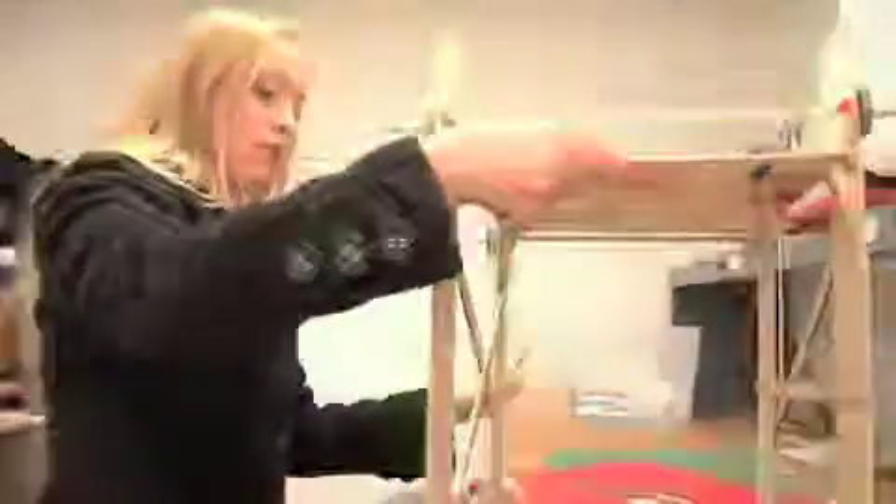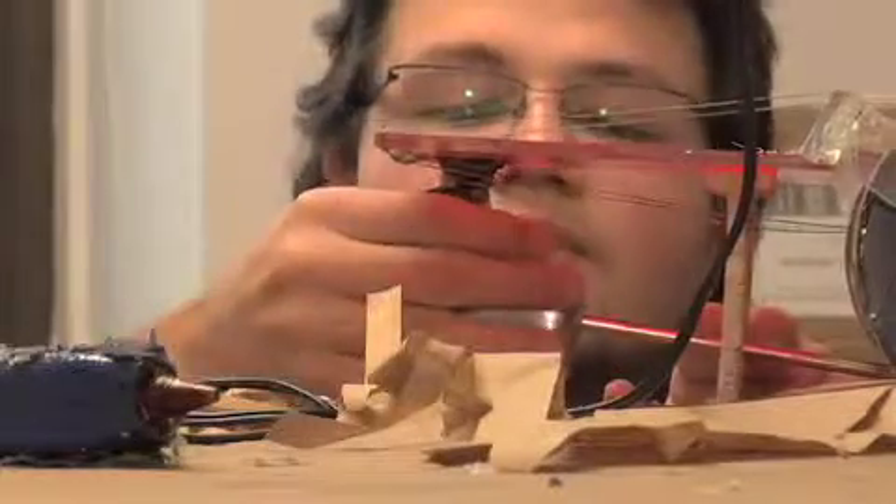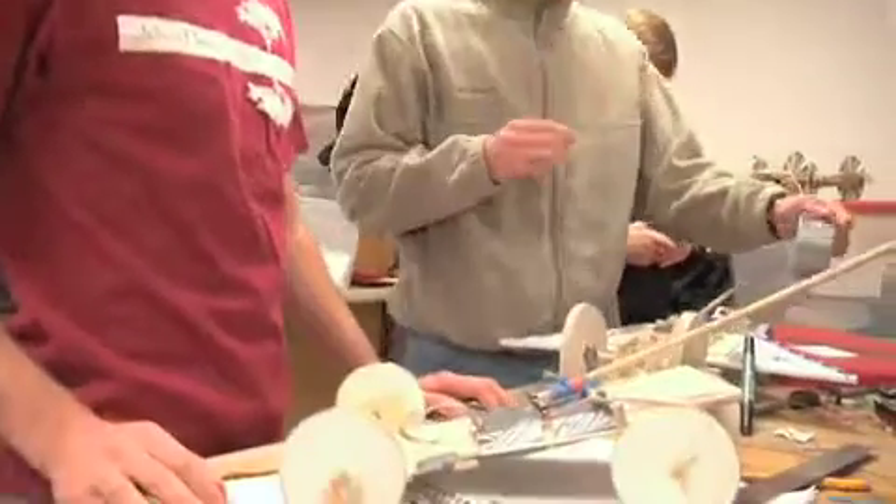The name of the event today is the Freshman Experiences in Mechanical Engineering Design Competition. It's basically a race of these vehicles that the students designed. In the design of the vehicles, they use physical principles that they learned about in the course.